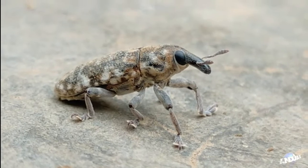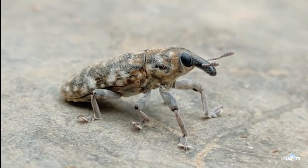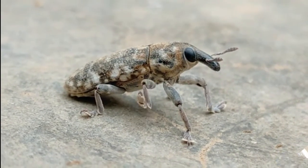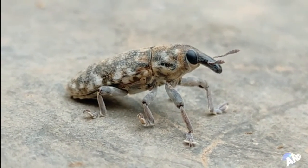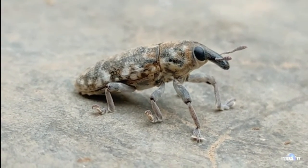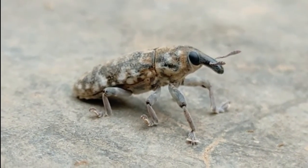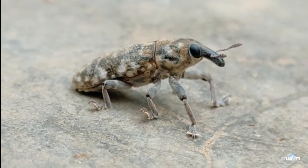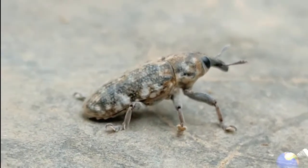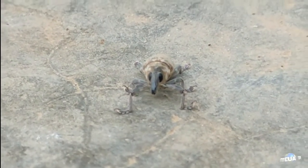Observe it closely — as earlier said, this thing can actually fly. It flew just right under my nose. I'm so close to it right now. I don't know what it's doing — look at it lifting its middle leg. I really don't know if it wants to fly again, but earlier when I tried to move a little bit closer it flew away. There it goes — I don't know if it's preparing to fly, but here's the front close-up.